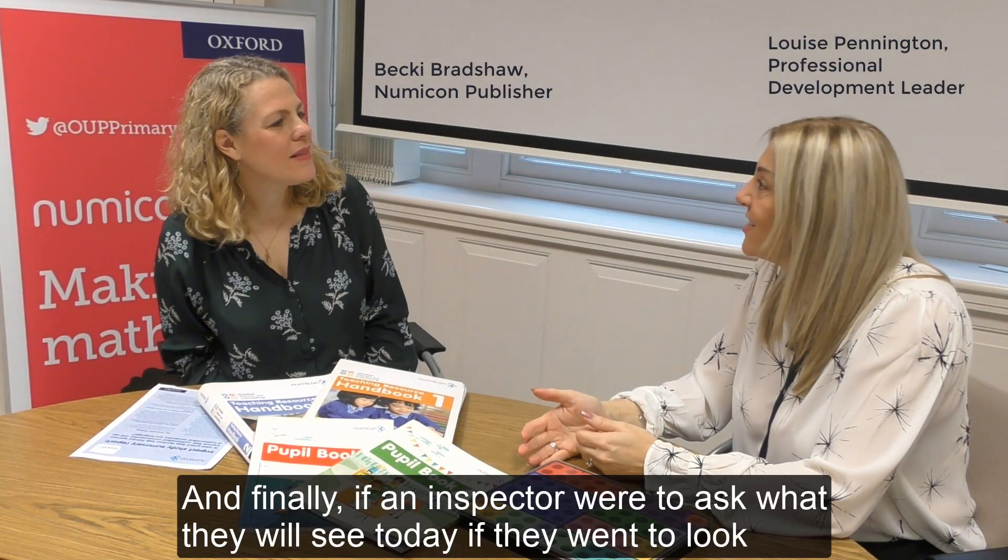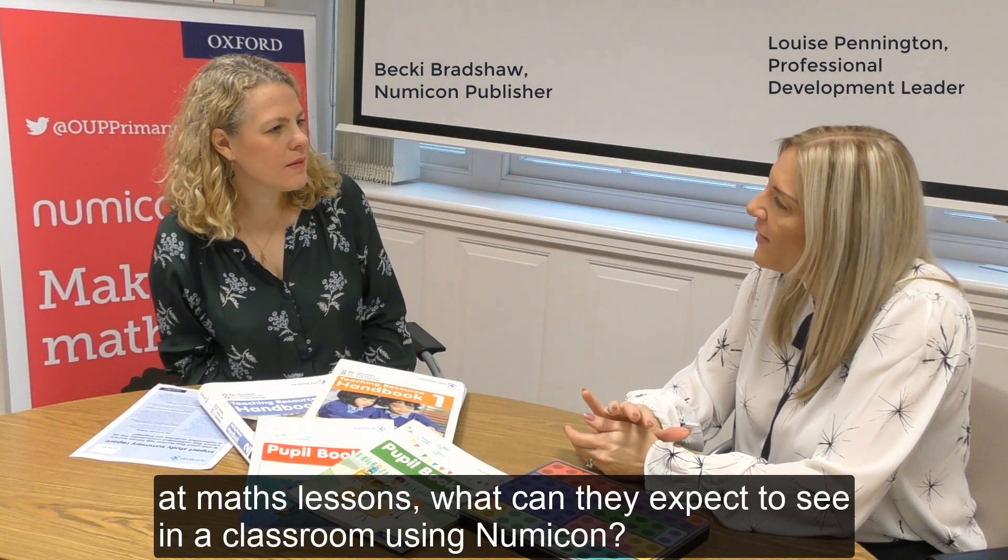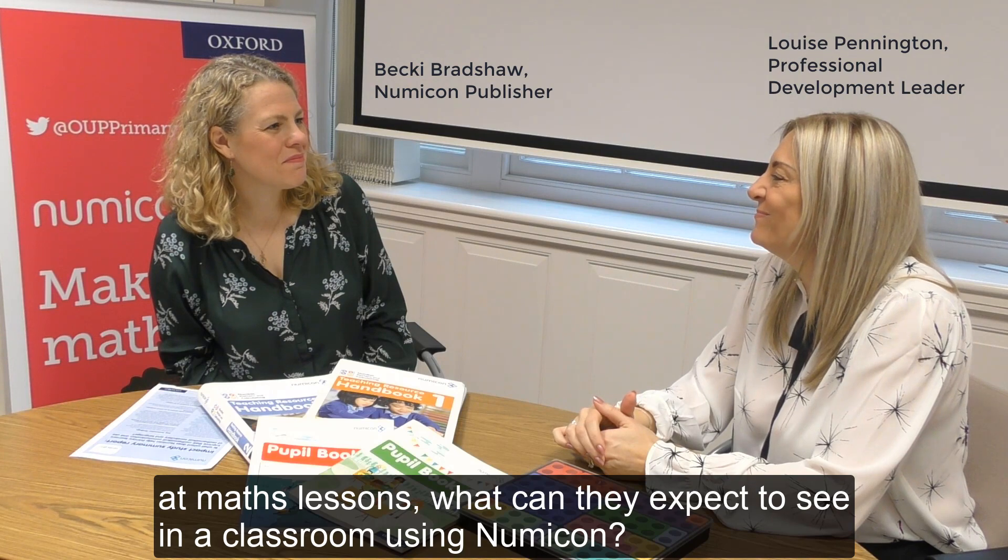And finally, I'd like to ask what they will see today if they went to look at maths lessons. What can they expect to see in a classroom using Numicon? That's a great question.